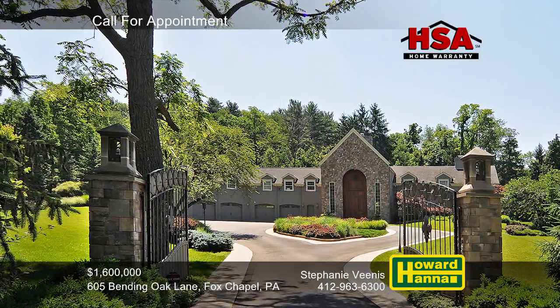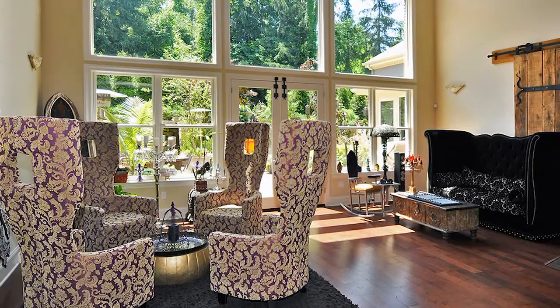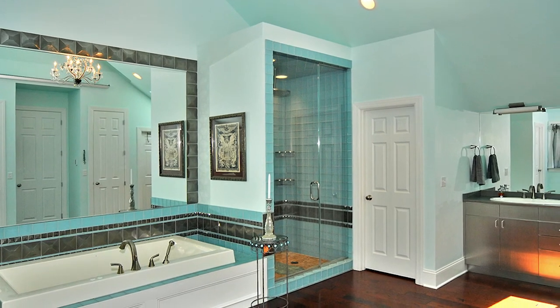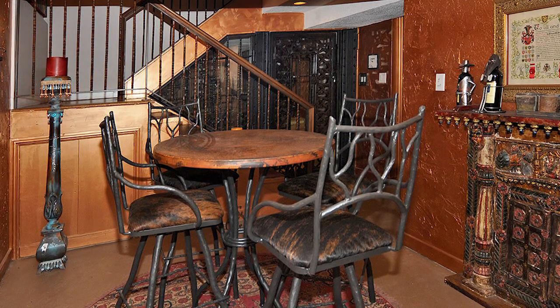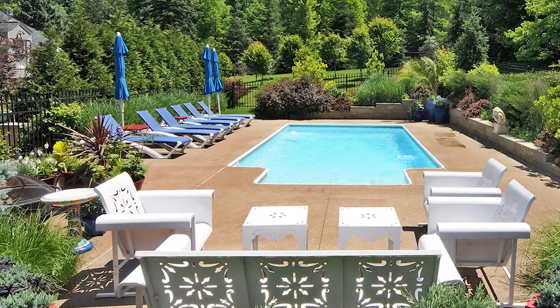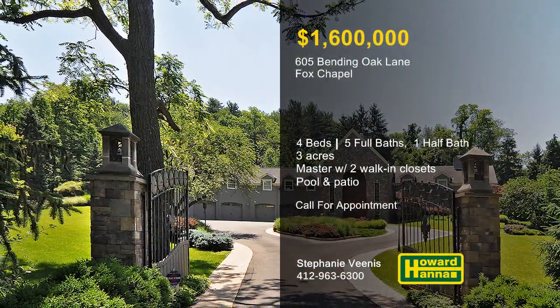Three acres in Fox Chapel set the stage for this unique and exotic provincial residence with four bedrooms and five-and-a-half baths. A two-sided stone fireplace separates the foyer from a two-story great room, whose wall of windows faces a luxurious rear patio. Marble counters provide attractive workspace in the wide-open eat-in kitchen, outfitted with top-of-the-line appliances. Stone inlaid stairs lead up to a vaulted master suite with two walk-in closets and an elegant bath. Sample rare vintages in the tasting room beside the climate-controlled wine cellar, or enjoy a movie in the well-appointed home theater. A rear patio is ideal for summer entertaining, and steps lead up to an in-ground pool surrounded by greenery and lush landscaping. For more information, or the chance to tour this home in person, please contact Stephanie Venus.